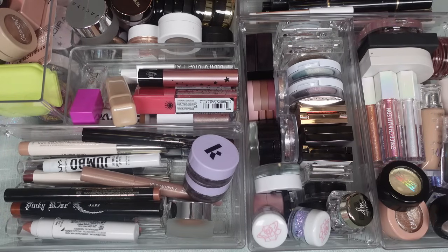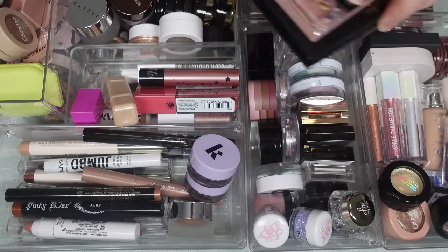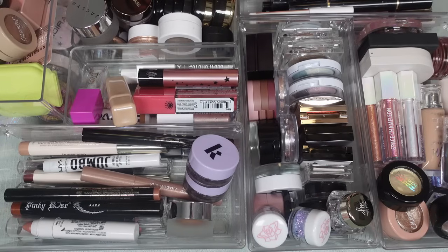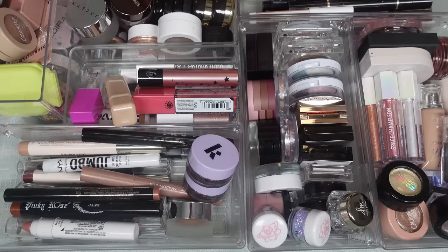I don't think today is going to be a super brutal declutter. I do have some other things off camera right now, and I can't get to all my single shadows — I have another bin over here. There are some things I need to be honest with myself and get rid of. I'm probably going to do some swatches because there are some things I can't remember. I have my wet wipes and rag ready to go.